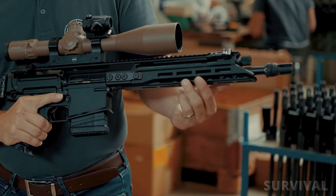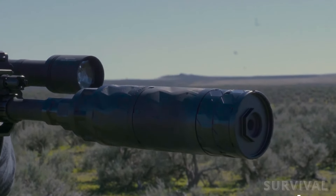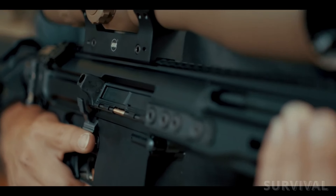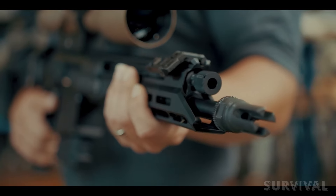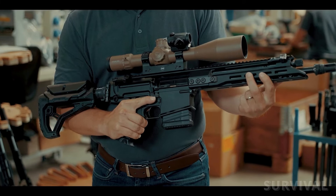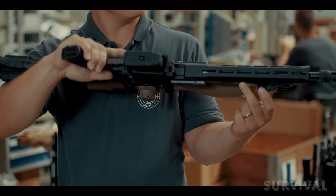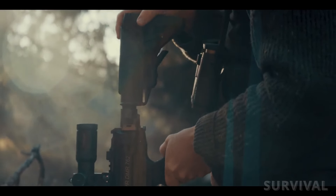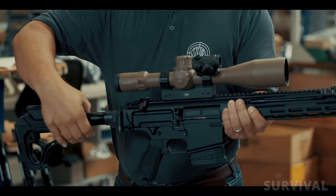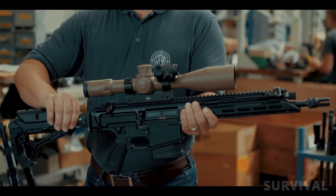The rifle features four different gas settings for regular conditions, adverse conditions, gas off, and a silencer setting also meant to be used with subsonic ammunition. A full-length Picatinny rail at 12 o'clock allows the mounting of optics, light modules, or other attachments. The fully M-LOK-compatible handguard significantly reduces the weight of the weapon and offers mounting slots in all positions. With its folding stock, the DMR-762 can be used in close-quarter combat or easily stowed for rapid deployment.